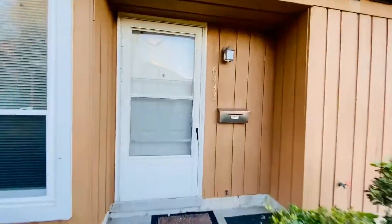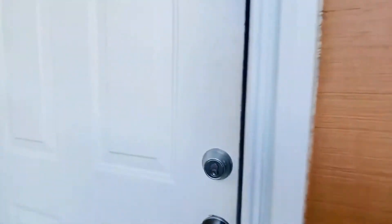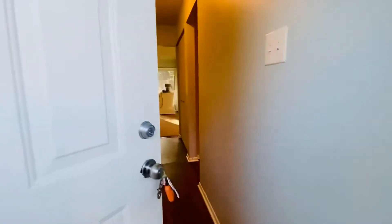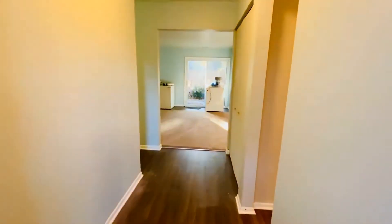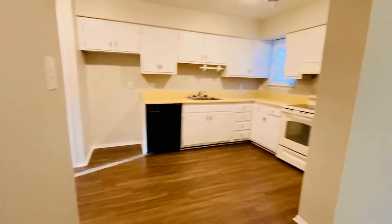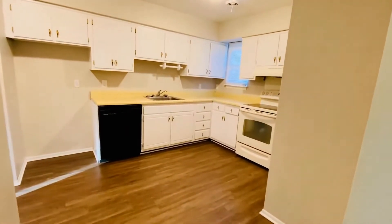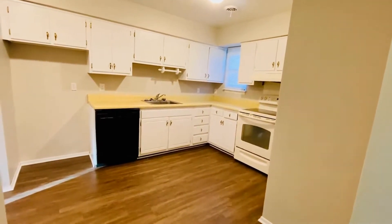This is a three-bedroom, two full bath, end-unit townhome — all one story. We are still in the middle of doing some work in here, but I wanted to get you inside. As you can see, we have a washer and dryer that are on their way out to the dumpster. Brand new wood grain vinyl floors throughout, with carpet in the den, the living room, and the bedrooms.